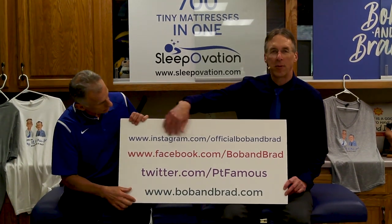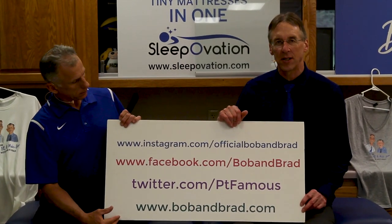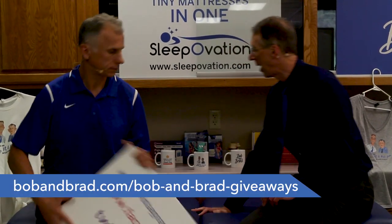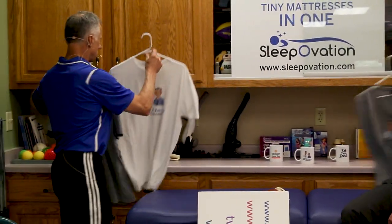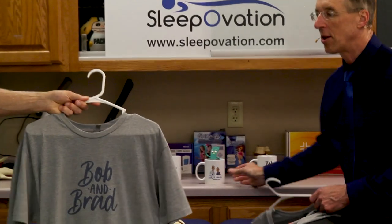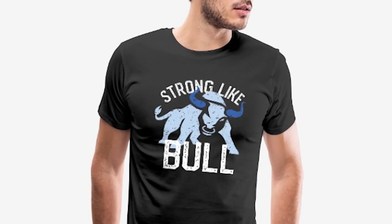We're always giving something away on our social media channels — always. Right now we're giving away some of our merchandise. You can get our faces on a shirt, or on a mug. You can also get our Strong Like Bold t-shirt.